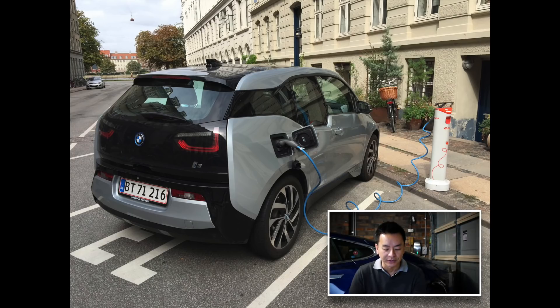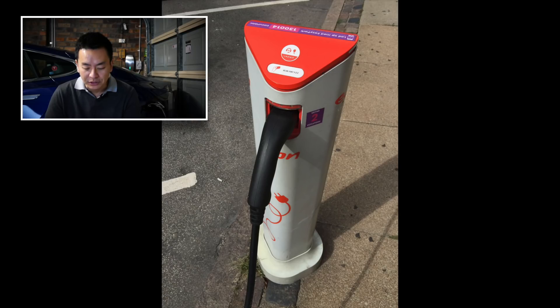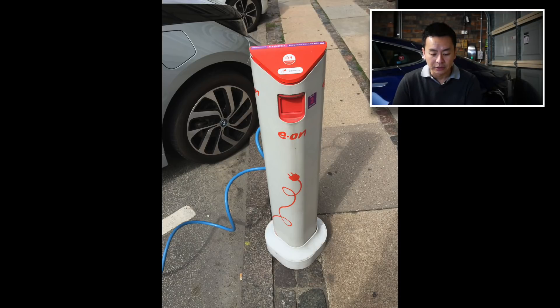Here's a close-up shot of the BMW i3 at the public charger — it looks like you've probably got to supply your own cable; it's probably just a post in the ground. The next shot is of the Zoe charging, and zooming in close, the company appears to be called EON. There's a phone number on the post where you can call 24 hours a day if you have a problem, and that looks like an RFID card which you tap on the post. More close-up shots show the charger without the cable plugged in.